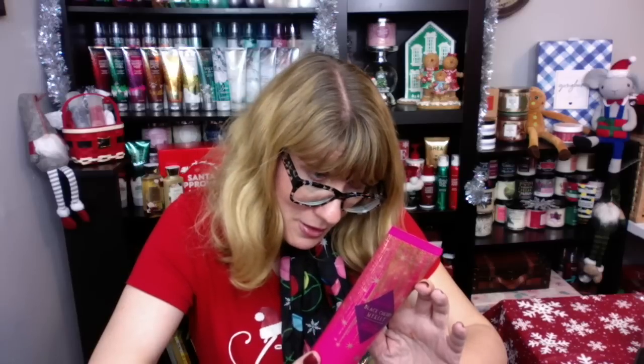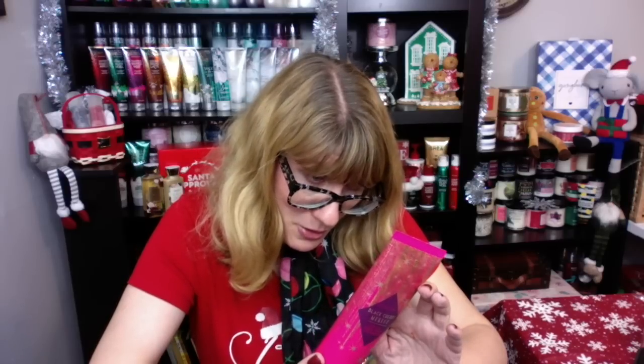And then the Black Cherry Merlot, which I love. This is Dark Cherry, Black Raspberry, Sumptuous Merlot. You can't not like Black Cherry Merlot. I really like the packaging on this one — check it out, how pretty it is. I'll re-review that with the new collection.